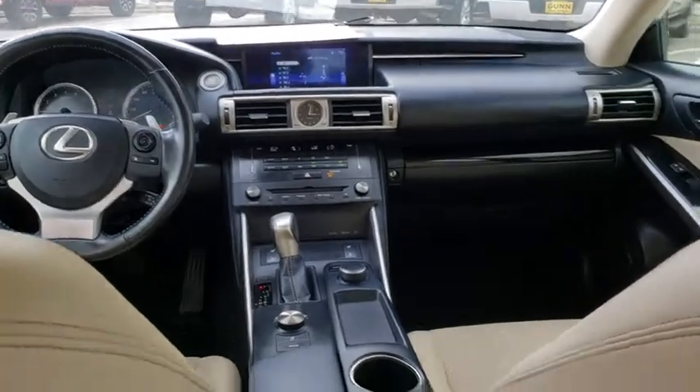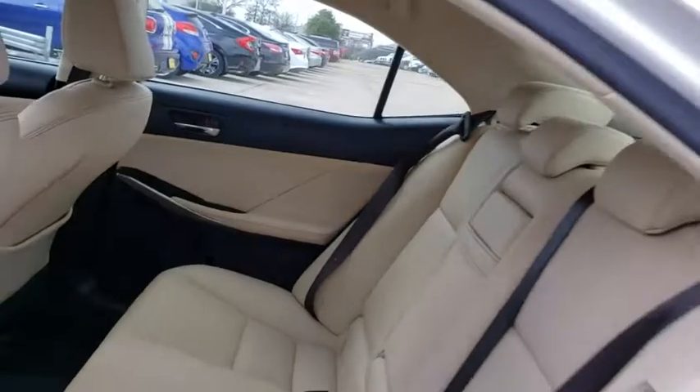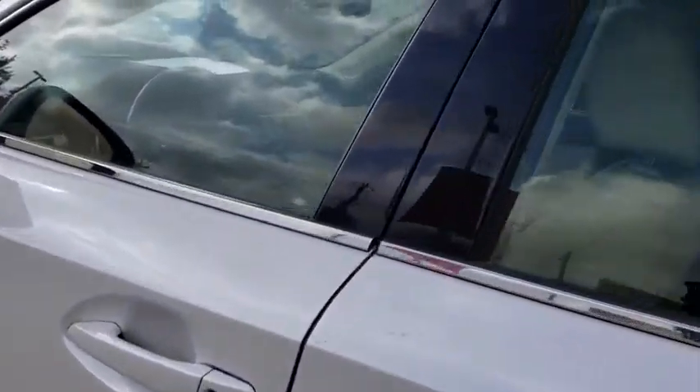Floor mats, keyless start, aluminum wheels, four-wheel disc brakes, AM FM stereo radio, climate control, rear defrost.